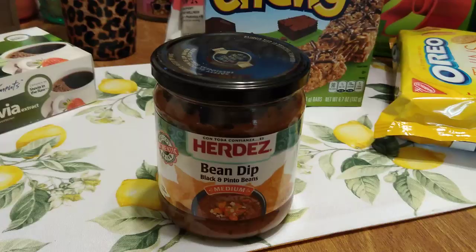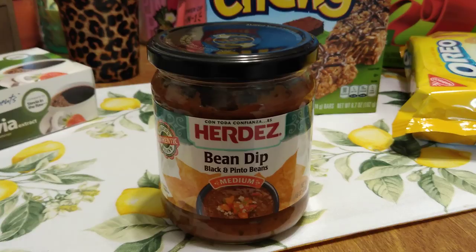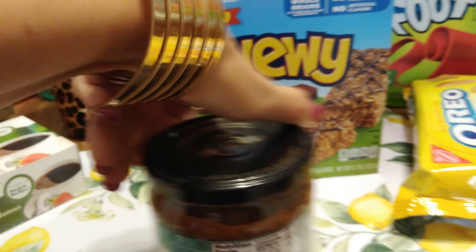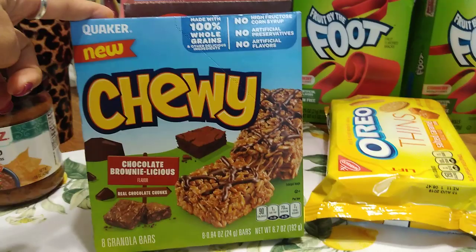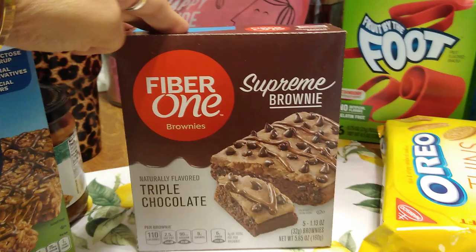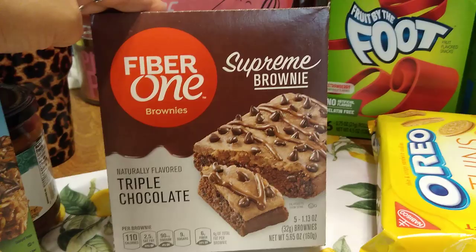Here's an item I'm anxious to try — Herdez bean dip, black and pinto beans, medium, 15 ounces. It looks really, really good. Expiration date best by November 2019. I also grabbed Quaker new Chewy Chocolate Brownie-licious — eight granola bars, 6.7 ounces, expiration date August 12th, 2019. Also Fiber One Supreme Brownie Triple Chocolate, naturally flavored — 5.65 ounces, expiration date August 15th, 2019.